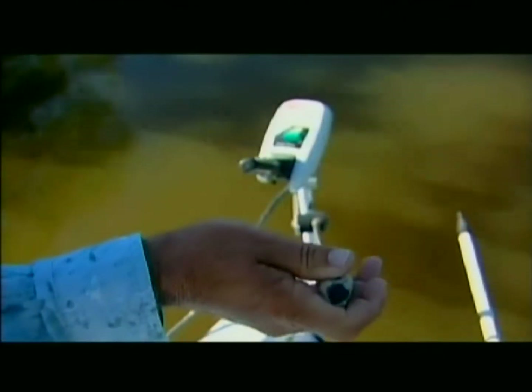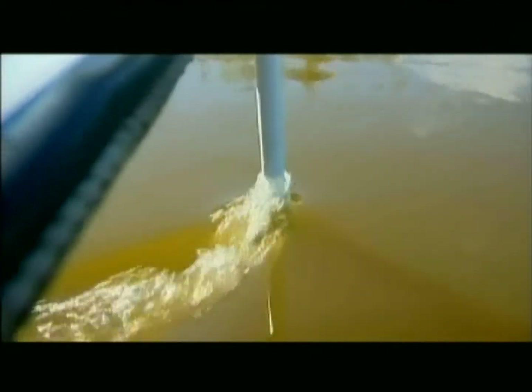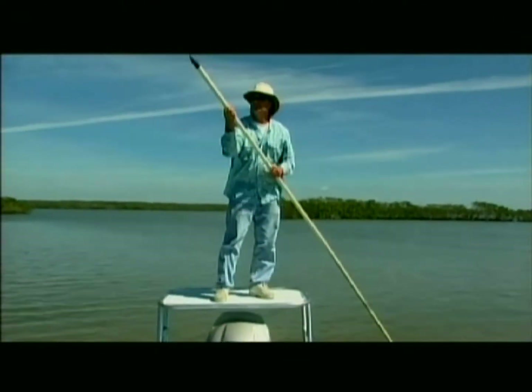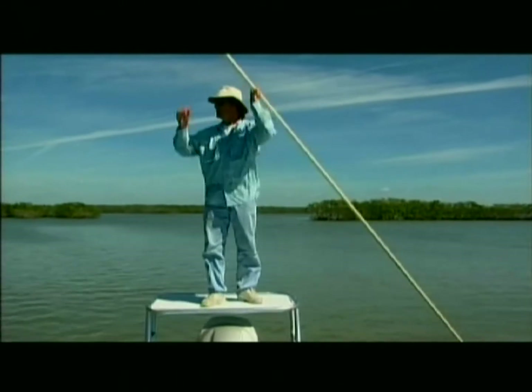If they have an auxiliary motor that has a shallower draft, for instance a trolling motor or just a smaller kicker motor, often times they can maneuver using that and get across the bar. A lot of boats have push poles that they can use and they can push their way out into the deeper water.